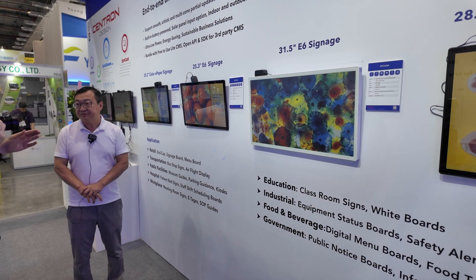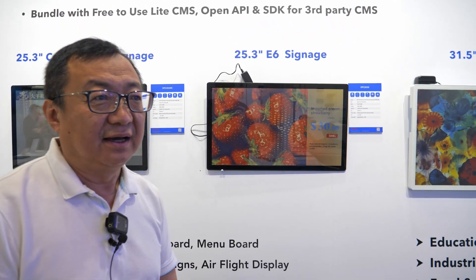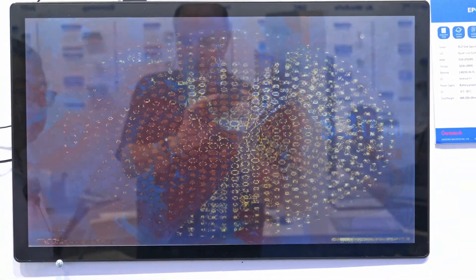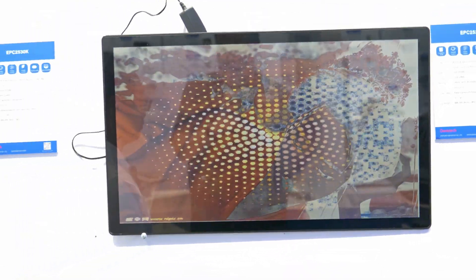How does the customer choose which one to use? We have an API and SDK, so the customer can choose by themselves. Can they even design their own logo, their own custom design? Yes, for sure.